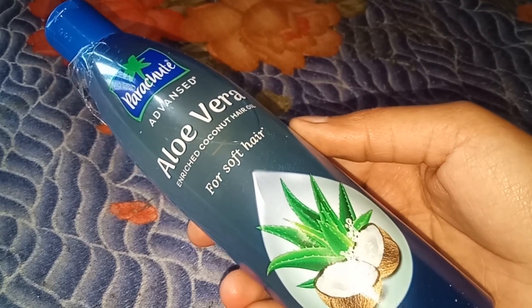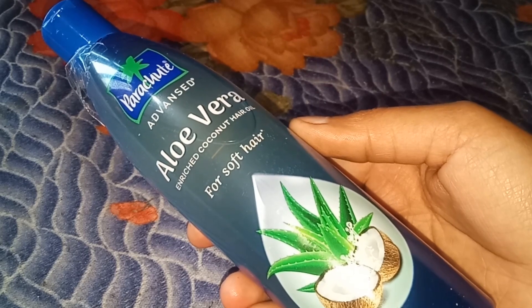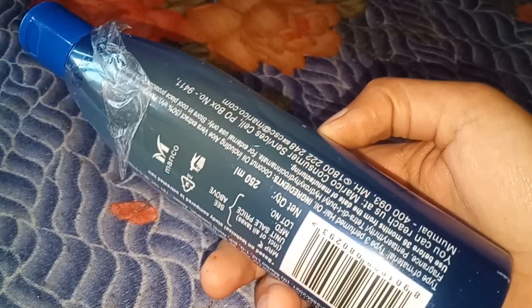Hey guys, welcome back to my channel. I hope you all are good. Today I am going to share the Parachute Advanced Aloe Vera Coconut Hair Oil. I'm going to share it with you along with some packaging — I received it recently.